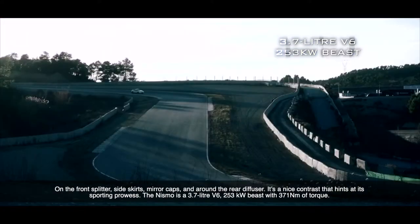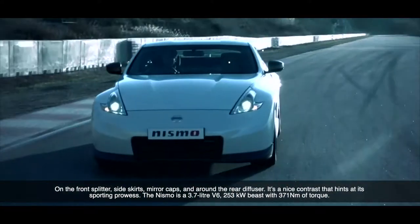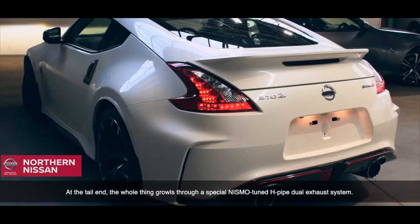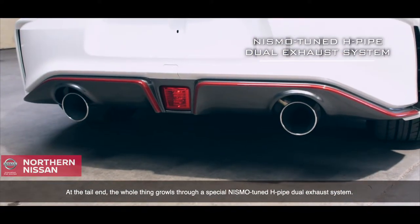The Nismo is a 3.7-litre V6, 253-kilowatt beast, with 371 Nm of torque. At the tail end, the whole thing growls through a special Nismo tuned H-pipe dual exhaust system.